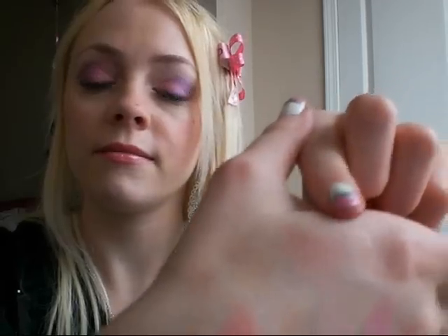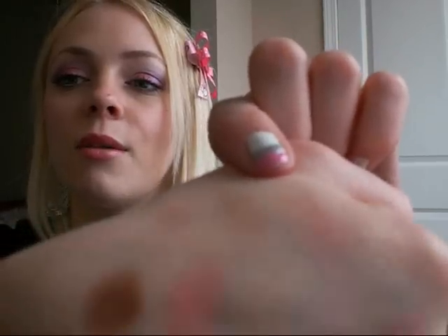Next are the MAC Mineralize Skin Finishes that I own. This is Soft and Gentle, which I highly recommend — I think it's a great everyday highlight. It's very light so I don't know how well you can see it. Next is Petticoat, which I love, but I don't reach for it anymore — I need to start reaching for it again. It's a beautiful pinky color, golden-y and reddish — it reminds me of pink opal pigment. Again, it's very light.